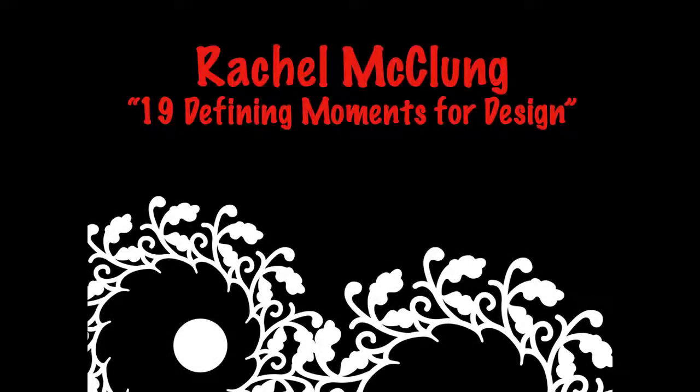Next up we have Rachel McClue, a visual designer at GoodSmiths.com, the marketplace for makers. After hours, she practices yoga and follows what's new and amazing in the tech world. Please welcome Rachel.